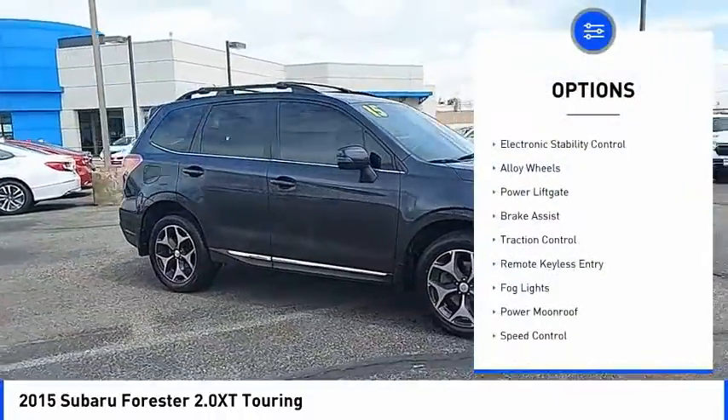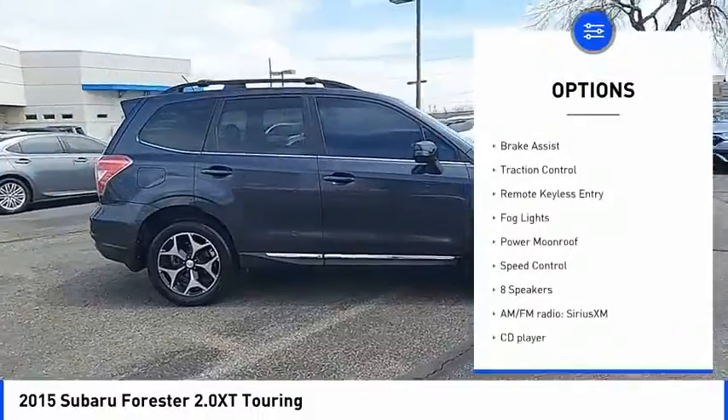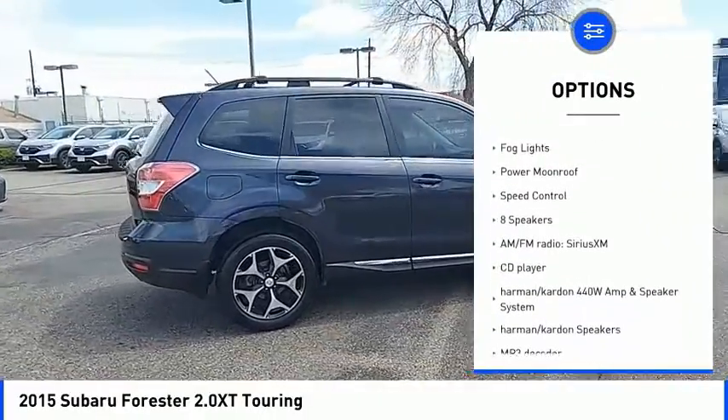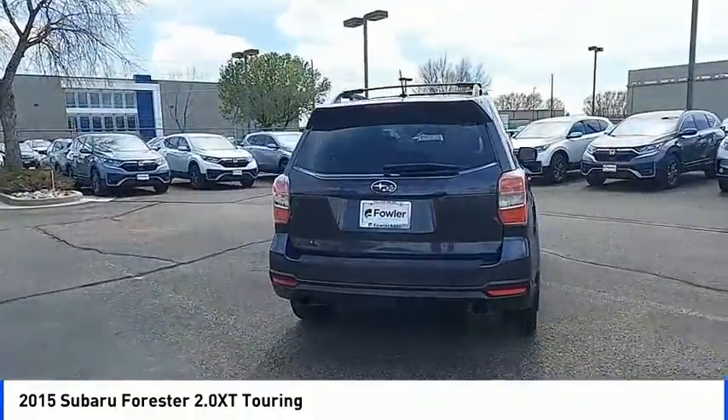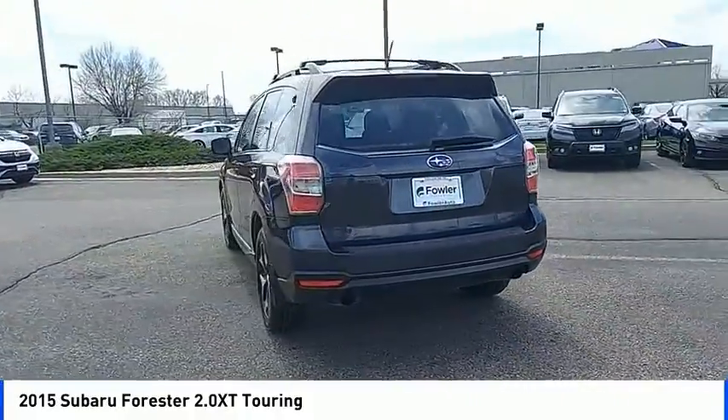Heated mirrors, electronic stability control, alloy wheels, power lift gate, brake assist, traction control, remote keyless entry, fog lights, power moonroof, speed control.